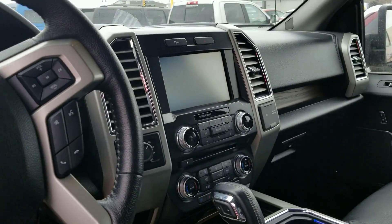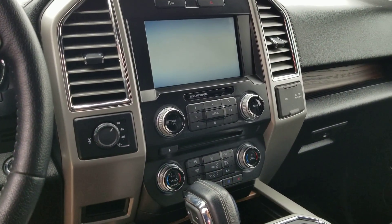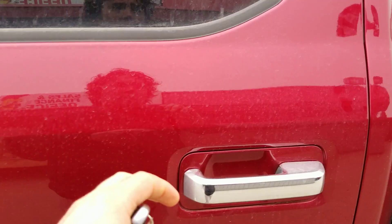full navigation, 4x4, all your full dual climate controls, heated and air conditioned seats, heated steering wheel. Also, your full Bluetooth and Microsoft Sync.